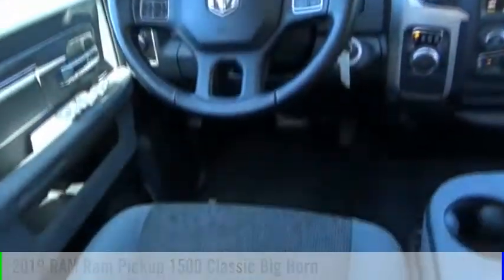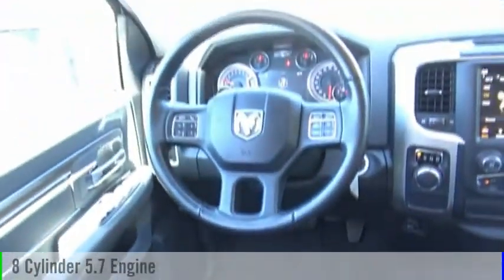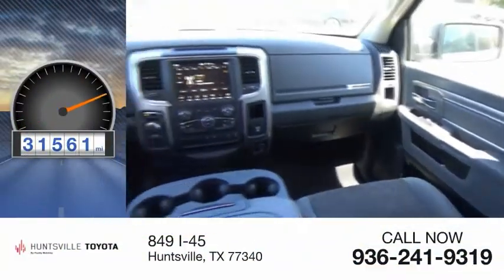This vehicle is powered by a two-wheel drive, eight-cylinder, 5.7 liter engine. This vehicle has less than 35,000 miles.